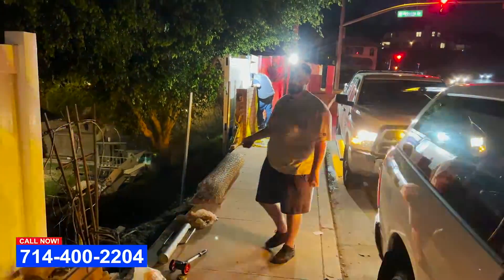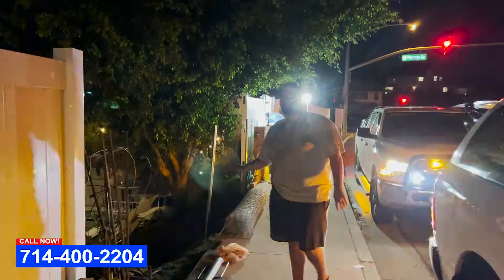We do all kinds of fences and gates and a lot of emergency calls. We're here 24 hours a day, seven days a week. Give us a call if you have an issue like this.